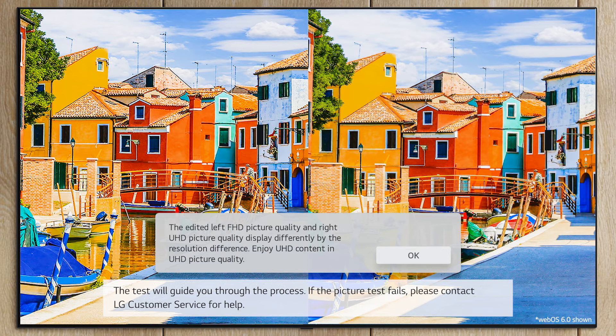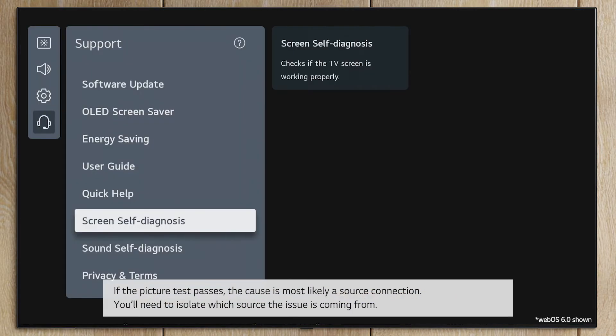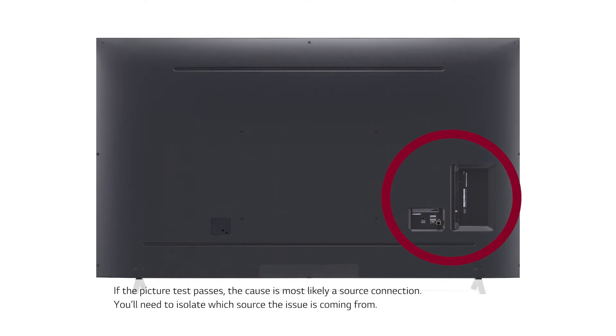If the picture test fails, please contact LG Customer Service for help. If the picture test passes, the cause is most likely a source connection.